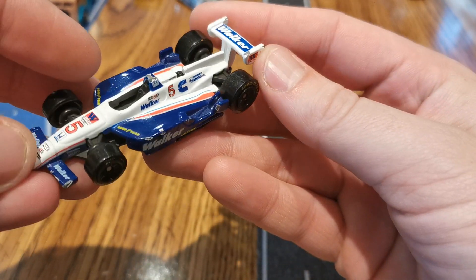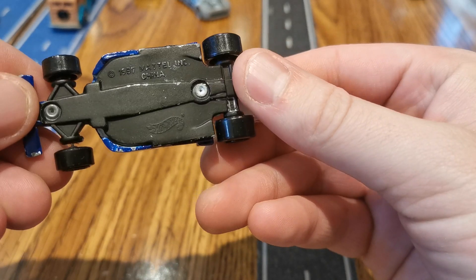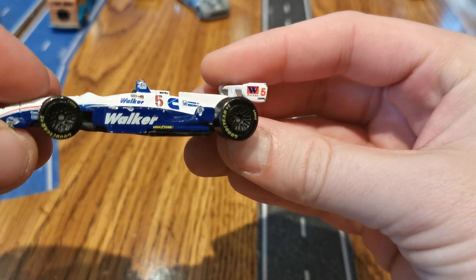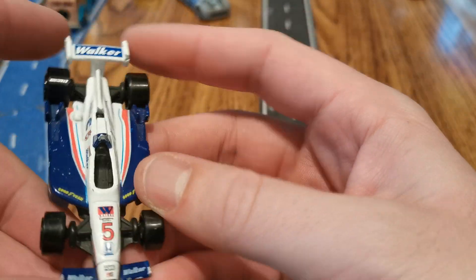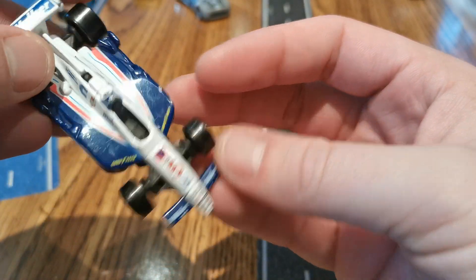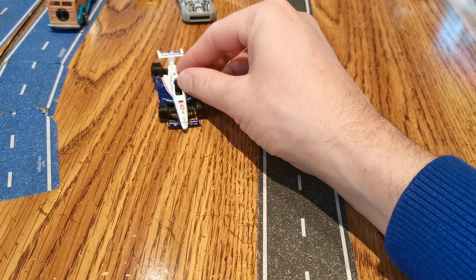First one here is this Indy 500. I got another one today. As you guys know, if you're fans of the channel, I usually go after these pretty good and make sure I take them whenever I find them. This one has a little bit of a turn to it.